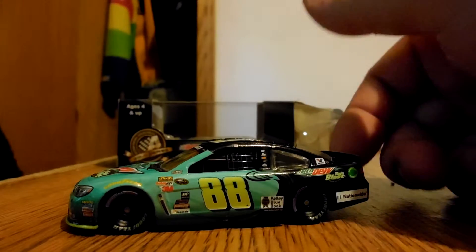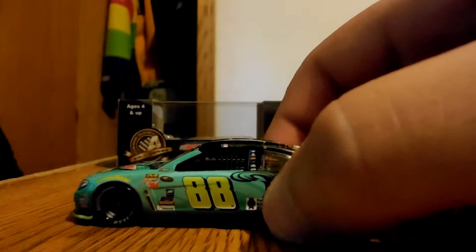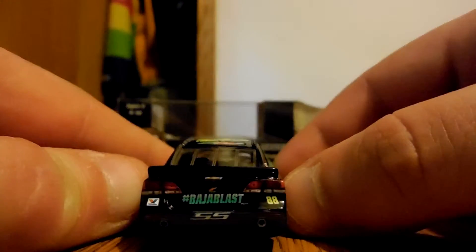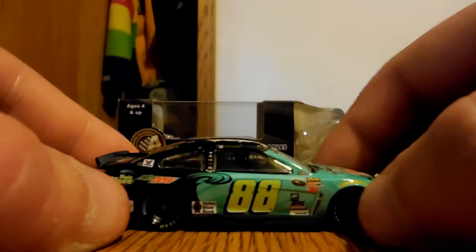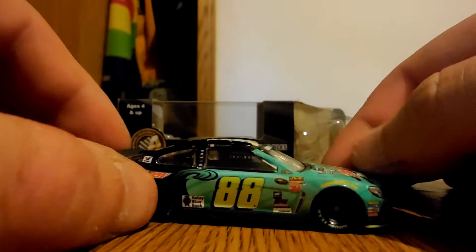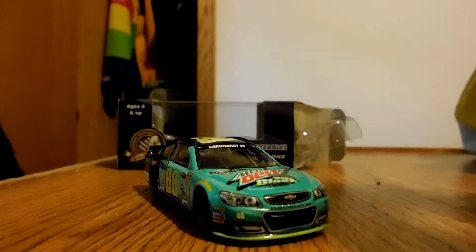This is a lot nicer than I thought it would be. Take a look at the side — Baja Blast Mountain Dew. On the side it says Mountain Dew Baja Blast. I don't know why they do that, but whatever. Kelly Blue Book, Nationwide. Nationwide on the deck lid there. Hashtag Baja Blast with Valvoline. Take a look at the top. This is Mountain Dew, and there's a tidal wave over it. This is a very nice car.